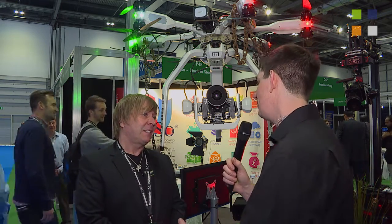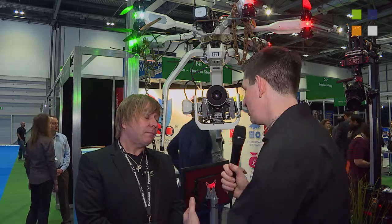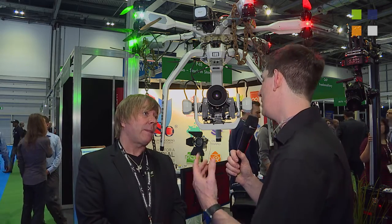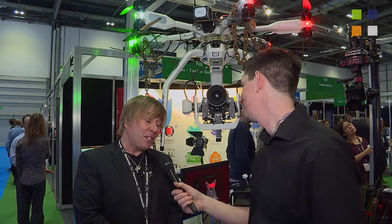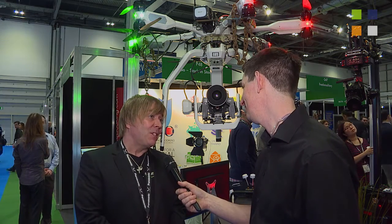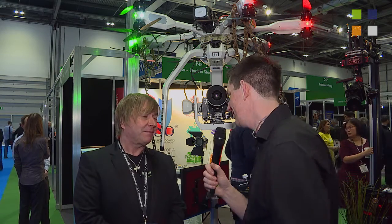We're going to look at the other areas Beyond HD works in and the other kit they've got. But if people want to find out more information about this UAV, the website is www.beyondhd.tv. It is an amazing system — go have a look. And don't forget to check out their other two videos we've done here at BVE 2016.